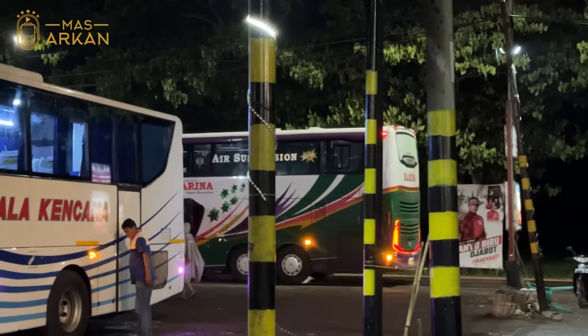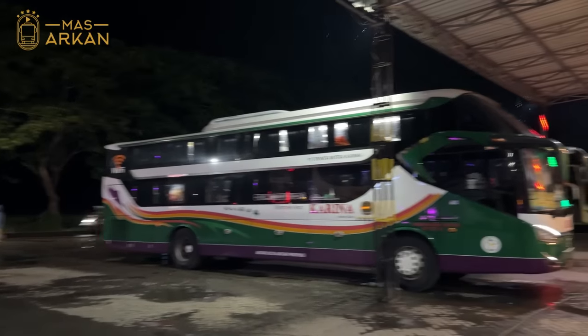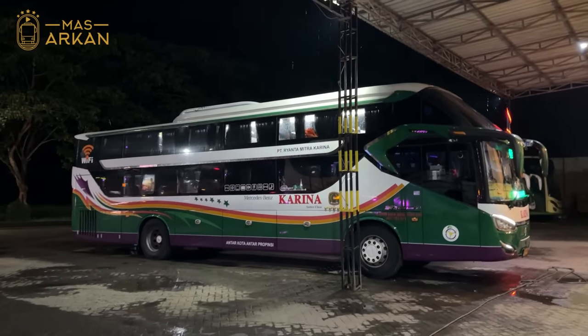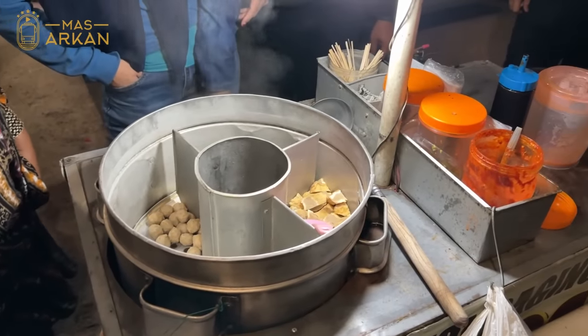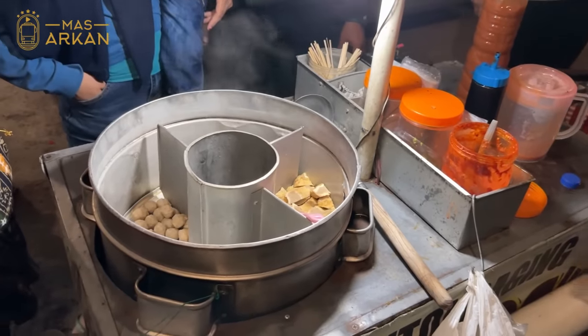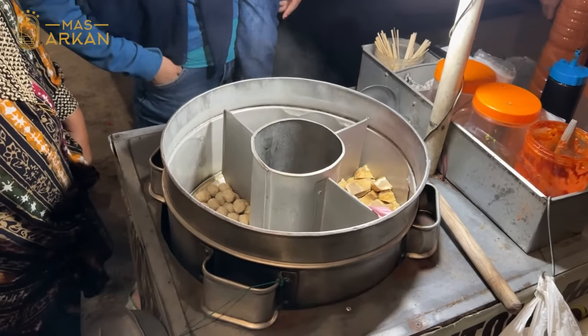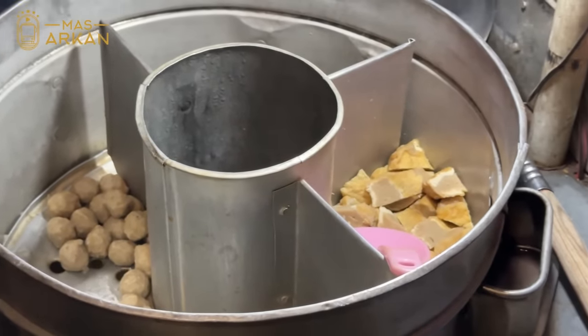Di sini juga ada unit Suite Class-nya dan Karina Sleeper Bus, kapan-kapan kita coba. Hujan-hujan gini emang paling enak kita jajan pentol, dan ini banyak banget yang lagi jajan, sampai mau abis tuh lihat pentolnya. 5 ribu dapet banyak teman-teman kalau di sini.